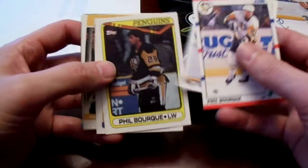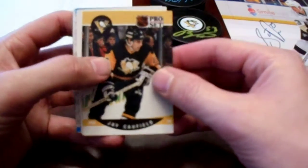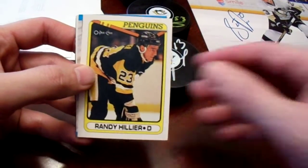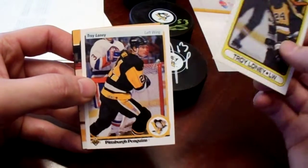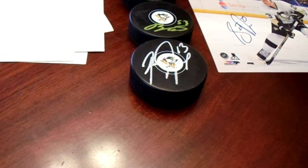I picked up some Phil Bork cards. I don't have any Phil Bork cards left — I think this is the only A.J. Caulfield I could find. I believe Bob Berry TTMs, Randy Hillier I believe still does too, and I believe Troiloni still does. So I picked up some Penguins cards that get signed, and when they got tossed in with all the others, that made it really cool.